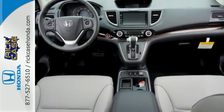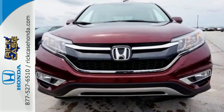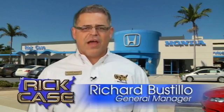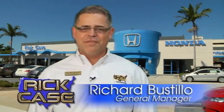Get the efficiency and versatility you crave. Come take a look today. This is just one of the dozens of great values you'll find here at the Rick Case Honda Pre-owned Superstore on I-75 and Griffin Road.